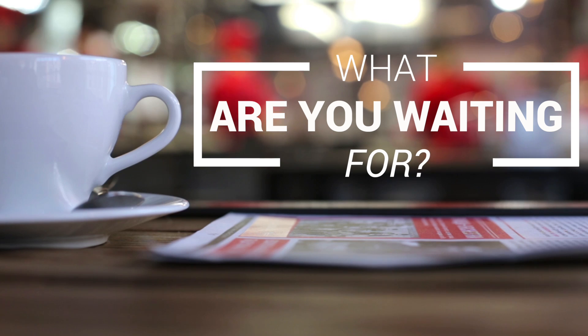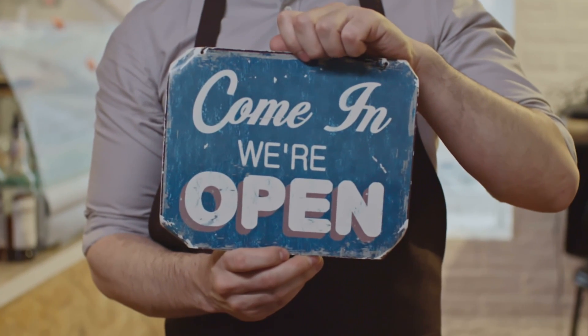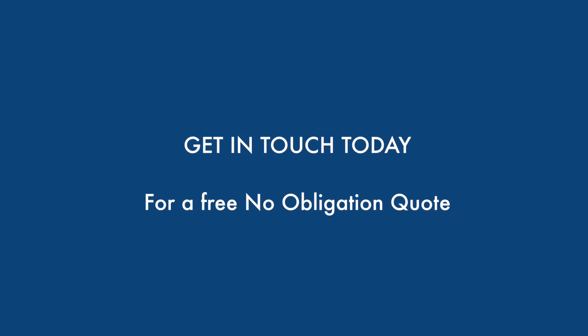So what are you waiting for? Let everyone know that you're here today. Stop wasting time doing things the hard way and let us do the work for you. Find out how you can get started today.